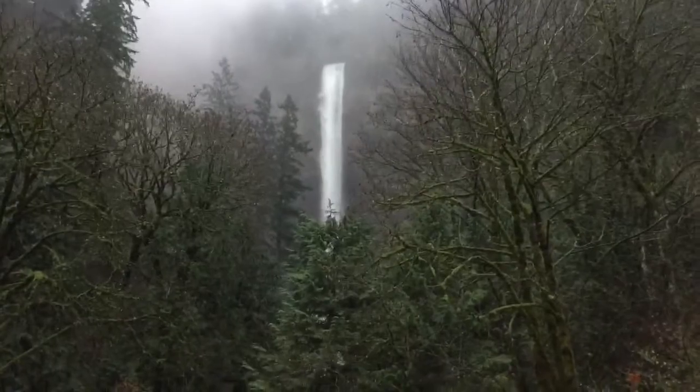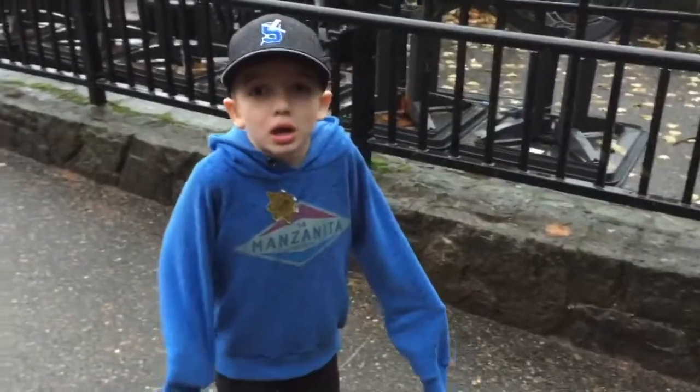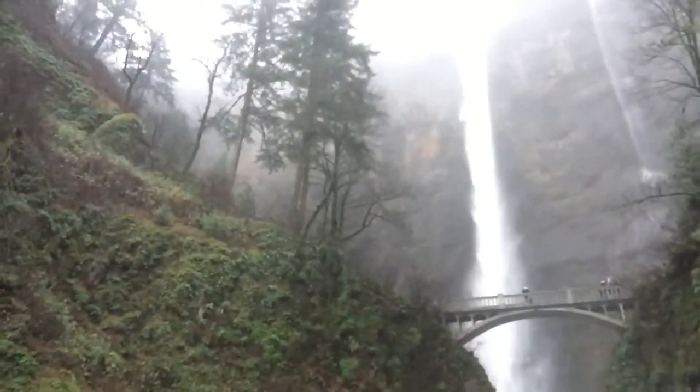All right, so there it is. We're gonna get a little bit closer. This is as far as I can go. Why? Because my shoes are soaked. All right, so there's the falls — the lower falls. And if you look way up there, there is the upper falls.